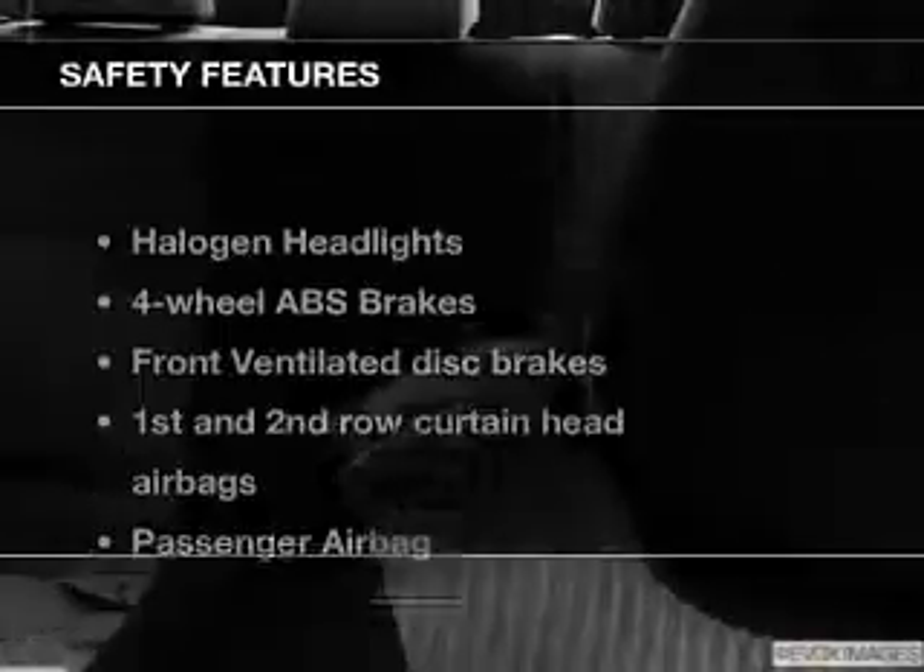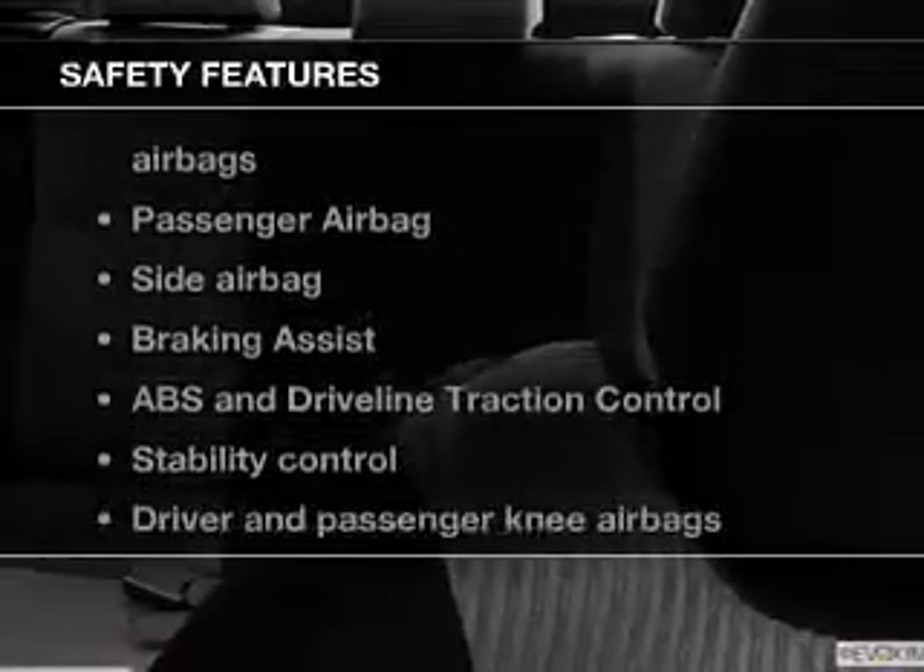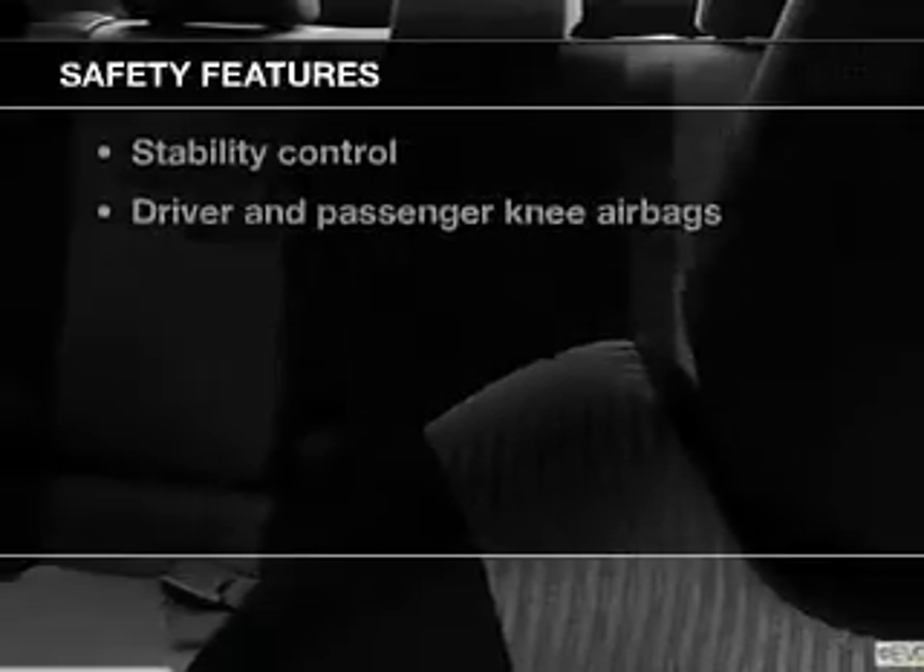An alarm system. If safety is a high priority, rest assured knowing that these top safety components are included: front ventilated disc brakes, curtain head airbags, passenger airbag, side airbag, traction control, stability control, and daytime running lights.